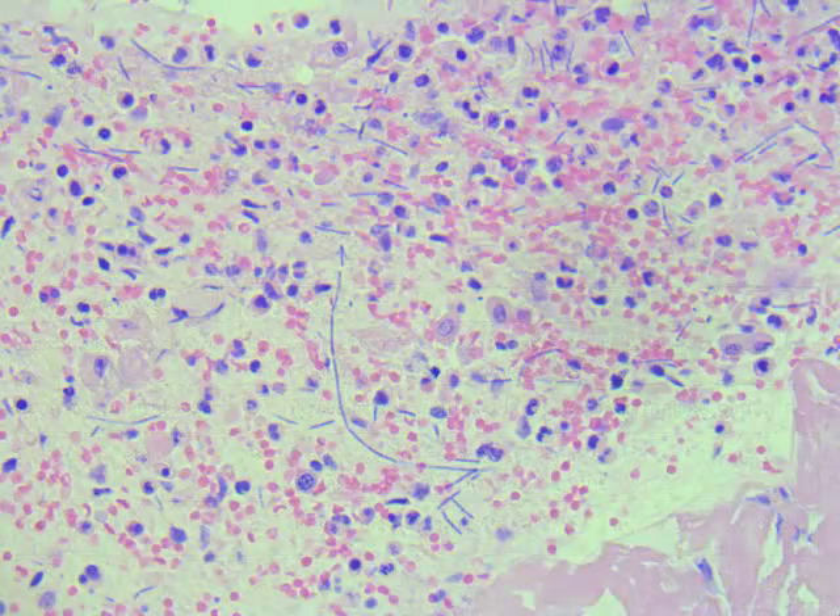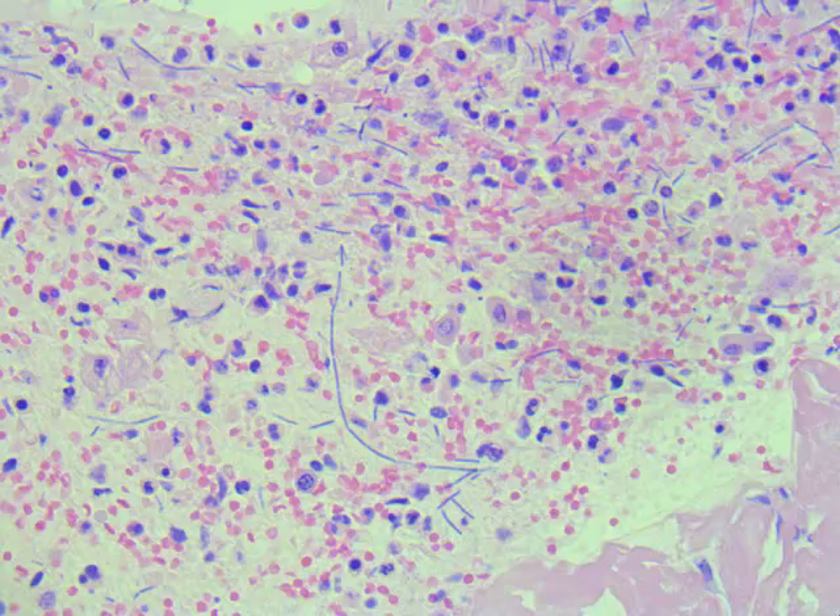When you take the clinical symptomology and mix it with the bacteriology, we were starting to think this is probably not purely bacterial — there's probably more at play.